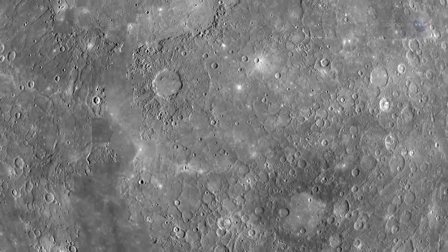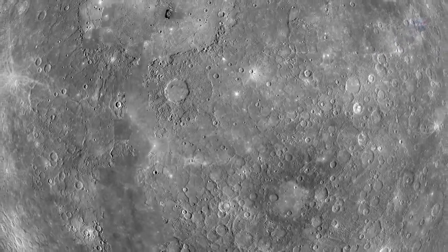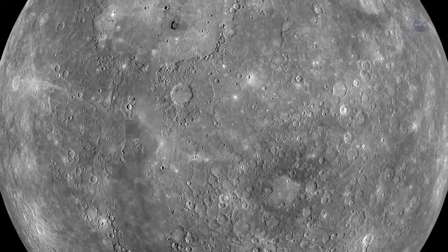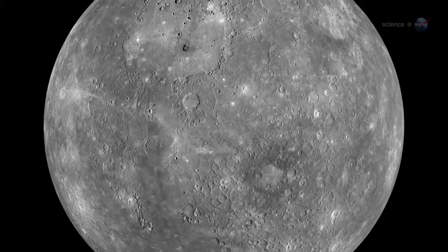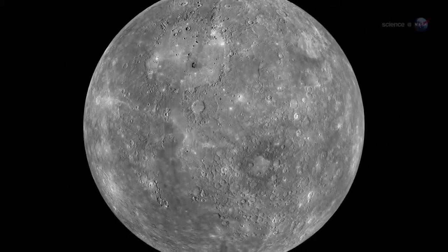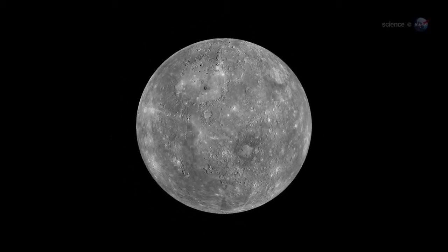NASA has recently explored a very strange planet. Its days are twice as long as its years. It has a tail like a comet. It is capped by deposits of ice peppering terrain that elsewhere is hot enough to melt lead. And, to top it all off, it appears to be pink. The planet is Mercury.